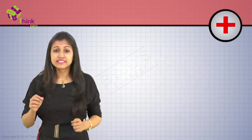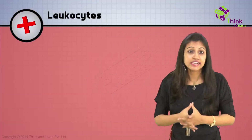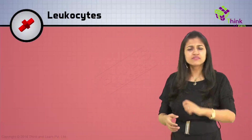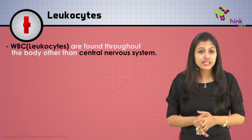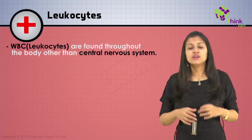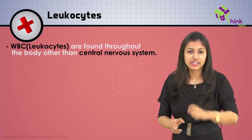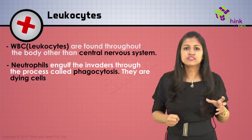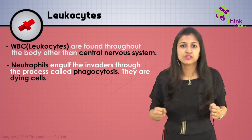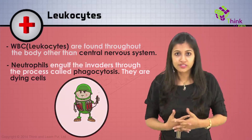Most of the army inside you comprises white blood cells, or leukocytes — you visited those in the cells chapter. They have VIP passes because they can go anywhere in your body other than the most high-security areas, which include parts of your central nervous system — your brain and spinal cord. Some leukocytes called neutrophils engulf these invaders through a process called phagocytosis, and then they basically die themselves, giving up their lives and becoming martyrs.